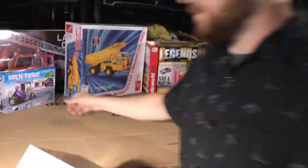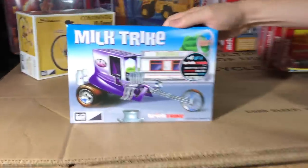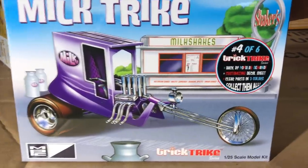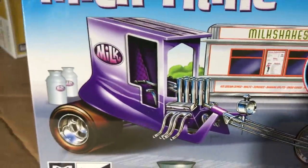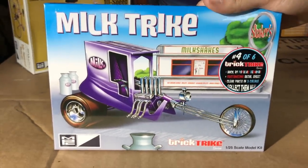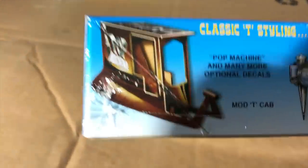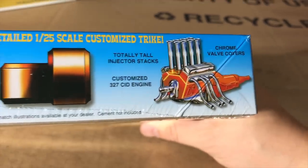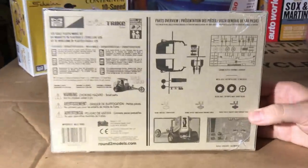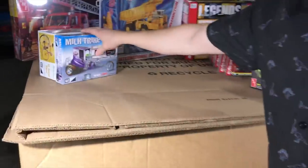Moving on, we have Trick Trikes Number 4 of 6 — the Milk Trike MPC, brought back by popular demand. It comes with a customizing decal sheet, clear parts molded in three different colors. Parts include a pop machine top, pre-decorated drag slicks, injector stacks, chrome valve covers, and a customized 327 engine. A look at the parts tree shows everything that comes with this one.